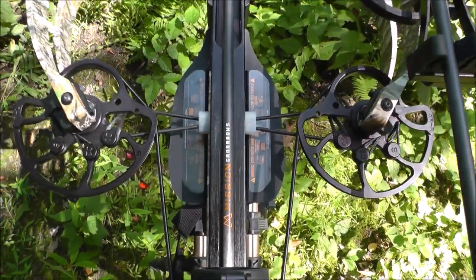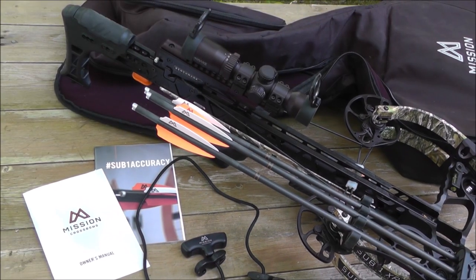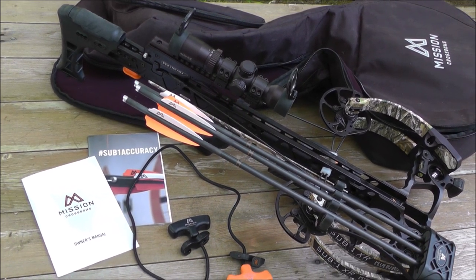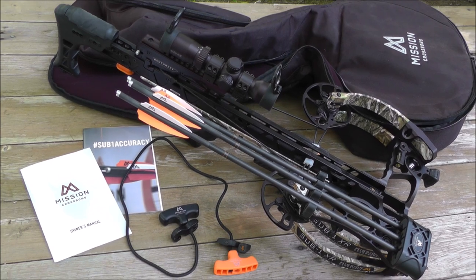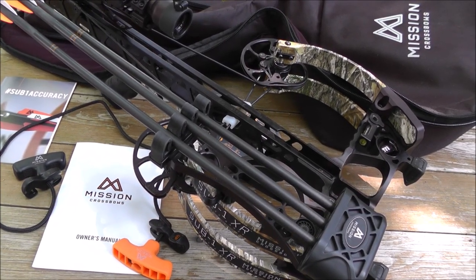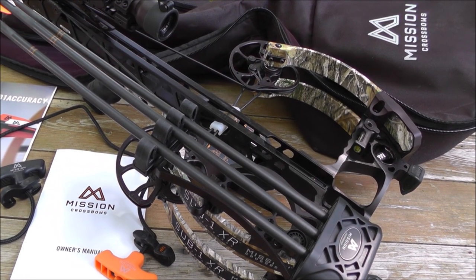The XR finishes are available in Black and Realtree Edge. The Pro Kick package comes with a Hawk XB1 Scope, 3 Mission Arrows, Mission 3-Arrow Quiver, Mission Soft Case, Rail Lube, and Cock and Rope.